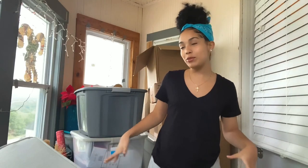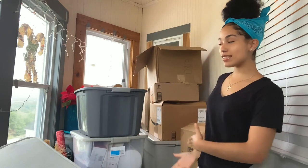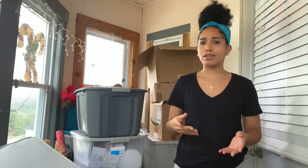Hey guys, welcome back to my YouTube channel. In today's video we're going to be doing a dorm room haul. As you can see from the stuff in the back, this is my stuff and the background isn't too cute because this is kind of my little hallway in my house. Before we start, I have a lot of stuff, but it's because I'm going to New York which is like four or five hours away.